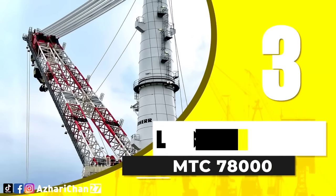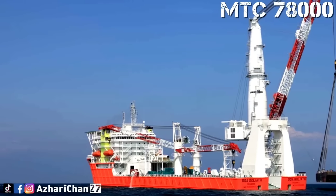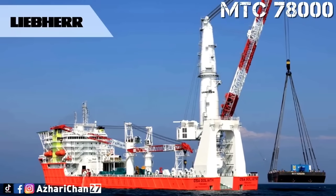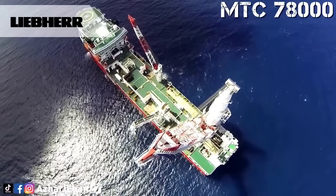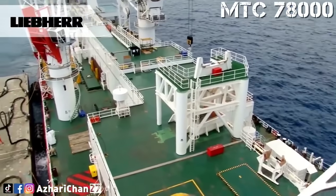Holding the number 3 spot is the Liebherr MTC 78000, an offshore heavy lift beast. It offers a lifting capacity of 1,600 tons and a boom length of 87 meters. This crane is designed to perform demanding lifts on floating or fixed offshore installations, from oil and gas modules to subsea structures.